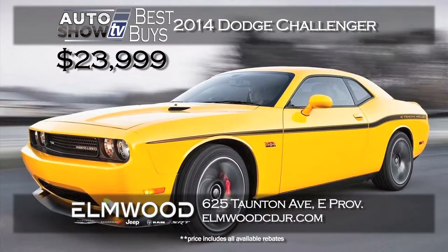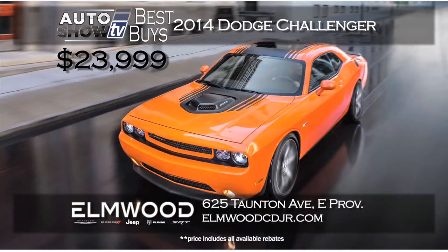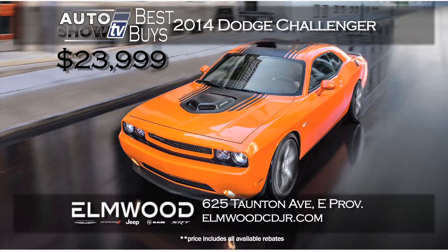And finally, let's muscle it up with a great summertime car — the Dodge Challenger, which was just recognized by J.D. Power in its initial quality study. Elmwood Auto Group in East Providence has the 2014 Challenger starting at $23,999. How nice is that?